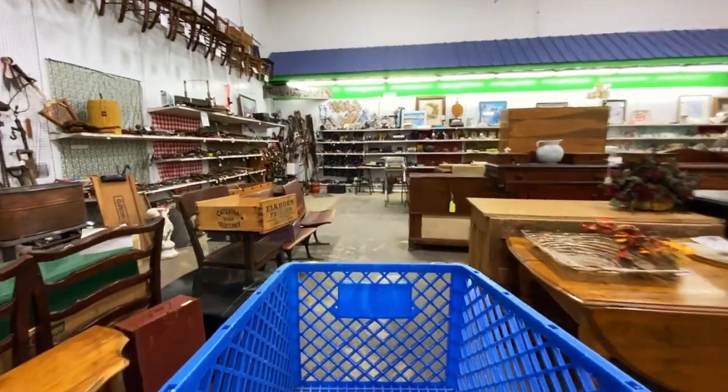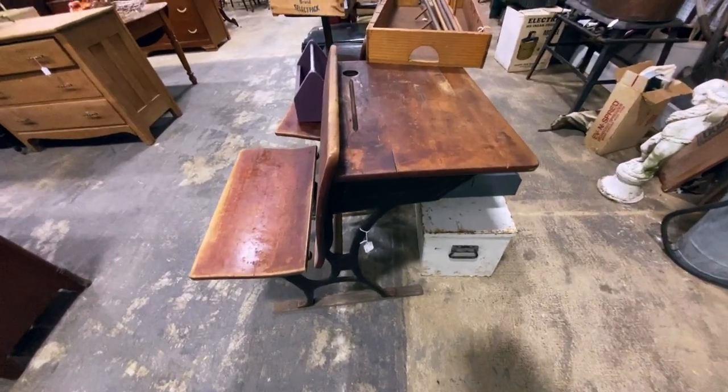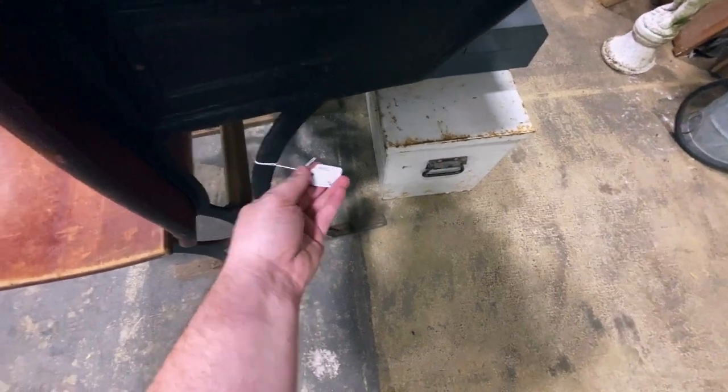I'm in the Rockford area at the Habitat for Humanity ReStore. I've never been to one of these locations, so let's go inside and see what they have. Too bad I bought all those trunks because this little chair school desk thing is only 25 bucks.